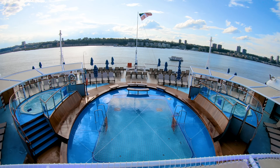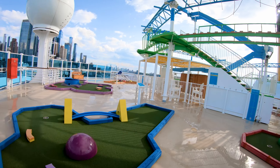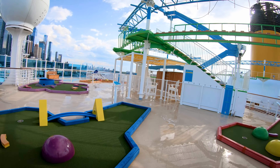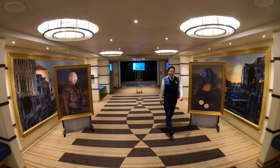Welcome to the Carnival Venezia and welcome to New York. I'm going to do a full walkthrough ship tour — I hope you enjoy it. We're going to get started on the upper decks and take this tour deck by deck so you're going to be able to see the whole ship.